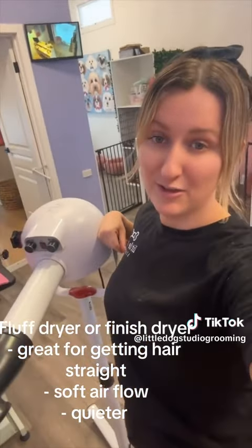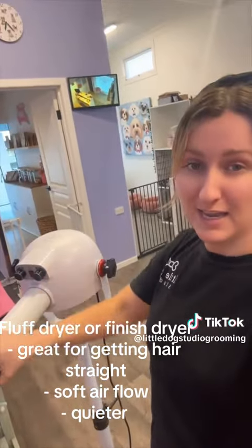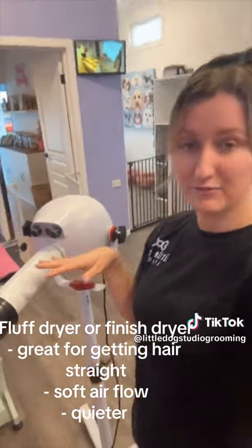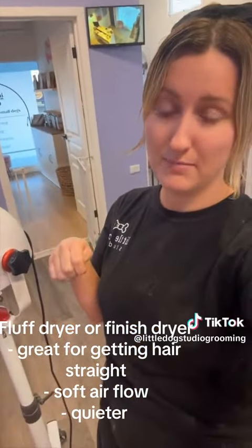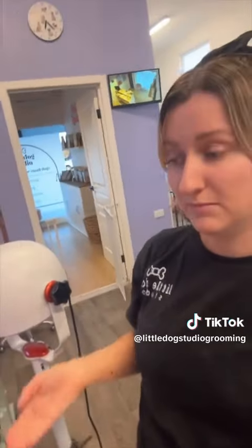Fluff dryers are another essential item in our salon — we fluff dry every dog after we use a force dryer. If you want to take your grooming to the next level, I highly recommend investing in a fluff dryer. They're great for old dogs, puppies, any dog that can't be force dried, but especially for prepping the coat if you want to get those cute teddy trims.